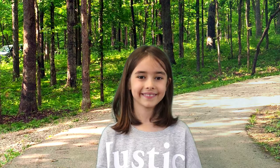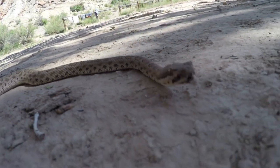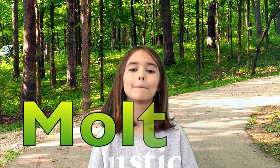Snakes reproduce or give birth once a year to every three years. When the babies hatch a few weeks later, they will be on their own to hunt for food. Did you know that snakes get brand new skins every once in a while? Every few months snakes start rubbing against the ground or tree branches, starting at the mouth, and slither out of their too-tight skin. This process is called molting.